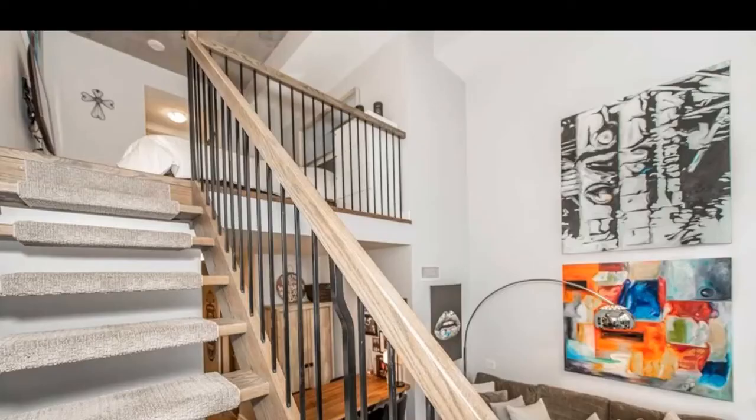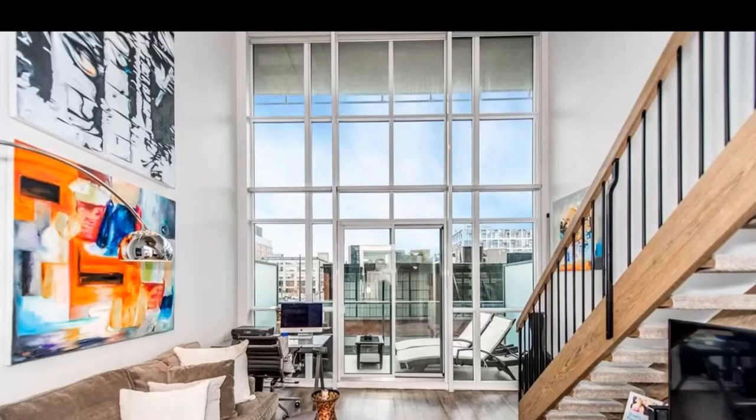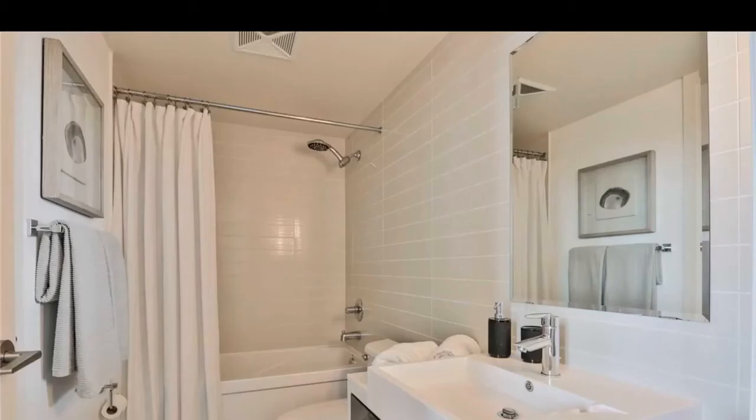Upstairs, master bedrooms, second bedrooms, dens and offices are just remarkable. Exposed concrete ceilings where available — two stories that meet every single demand of a loft, a hard loft.